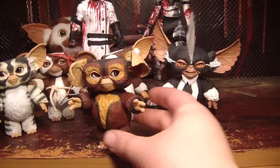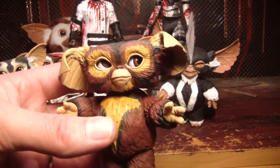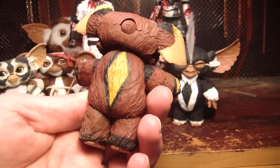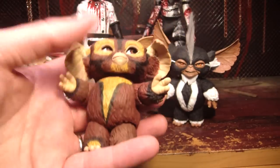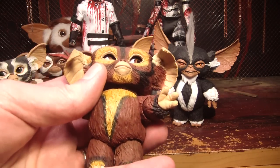And here we have Brownie. I like this one because it's so different from the other ones — I like his pattern. I'm not a big fan of the folded down ears, though. I like them better when they stick up.